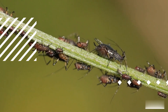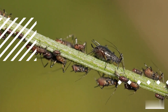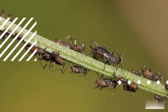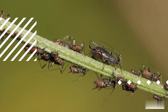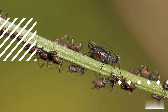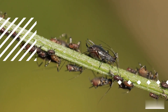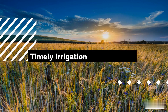Spacing and plant arrangement. Proper spacing between plants is crucial for reducing pest and disease spread. When plants are too close together, they can create a humid microclimate that favors the growth of pathogens. Adequate spacing allows for better air circulation and sunlight penetration, which can deter the development of diseases. Additionally, pests may find it harder to move between widely spaced plants, reducing the chances of infestation.